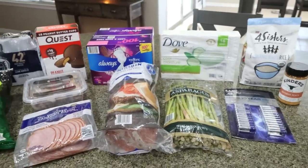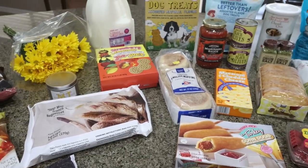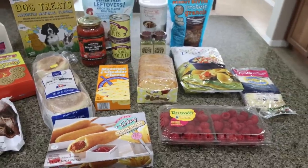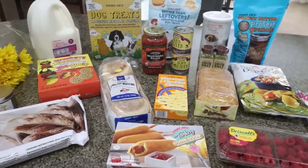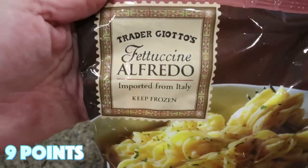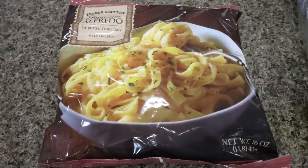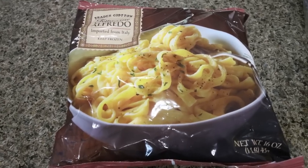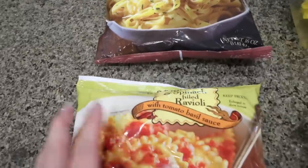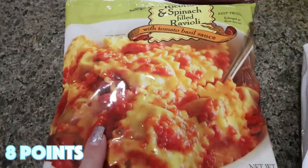I was also so incredibly excited to make my first trip to Trader Joe's since leaving Washington. I stocked up on some all-time favorites and grabbed some new things — it really made my heart happy. I grabbed a few side things mainly for Troy: he really likes the fettuccine Alfredo, which makes such an easy side. And I also grabbed the ricotta and spinach filled ravioli — this is really, really good, highly recommend.